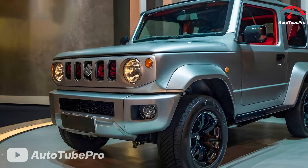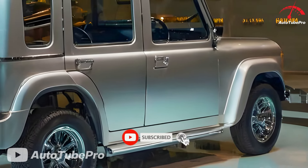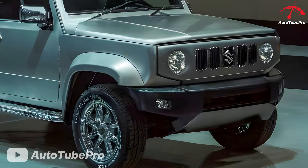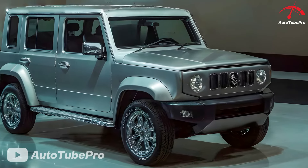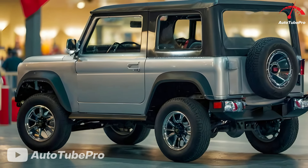The 2025 Jimny Sierra Hybrid is expected to make its debut at the Delhi Auto Expo in January 2023. The 2025 Jimny Sierra Hybrid not only offers robust off-road performance but also provides an environmentally-friendly solution with its hybrid technology. For those seeking an off-road SUV that combines uniqueness, durability, and efficiency, the 2025 Jimny Sierra Hybrid is a highly attractive option.